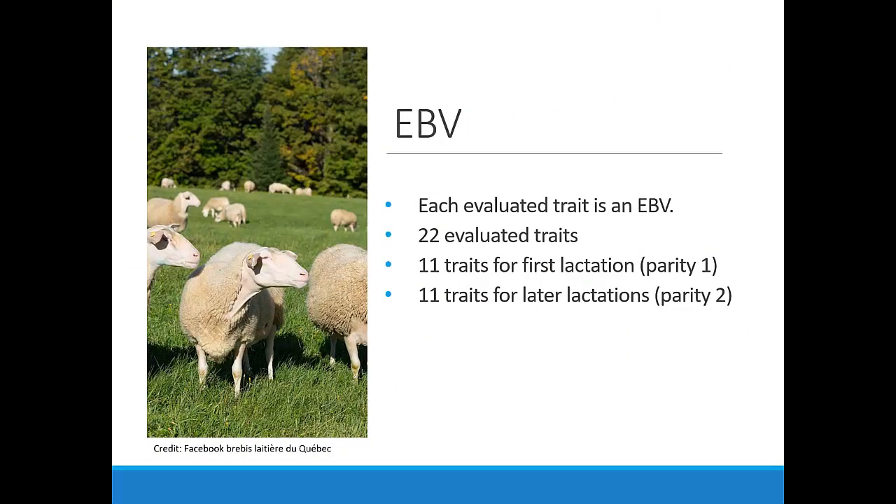A distinct breeding value is calculated for the 22 traits evaluated in the MILK module. There are 22 IBVs available to select the best animals within your flock. Eleven traits are estimated for the first lactation, or parity one, and 11 more traits are estimated for later lactations, or parity two.